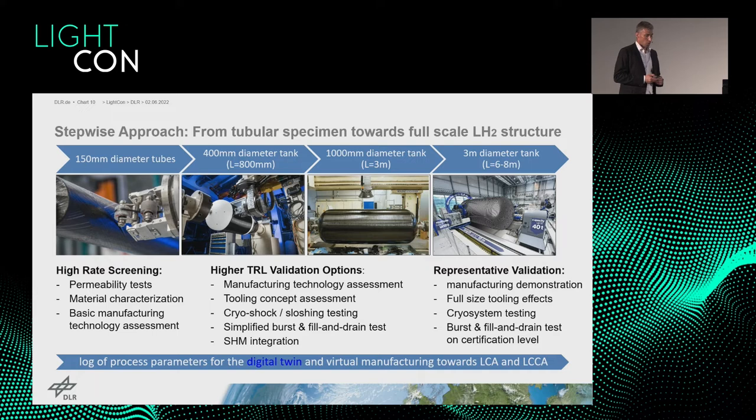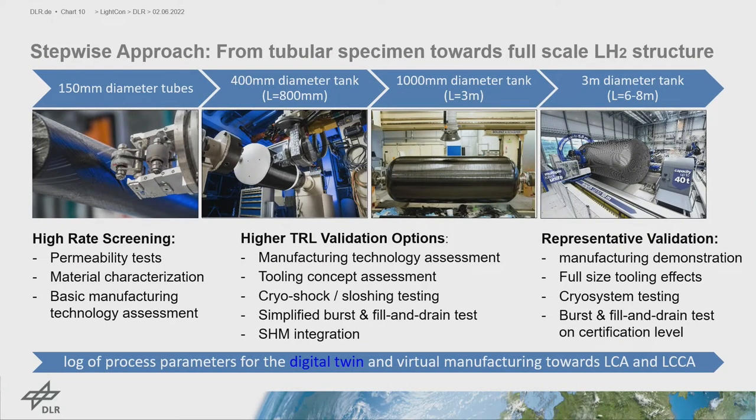For manufacturing, there is also ongoing process development. We take a stepwise approach ranging from tubular specimens towards full-scale LH2 structures. At small scale — 100mm diameter tubes — we do permeability tests, material characterization, and manufacturing technology assessments. At higher TRL levels, industrial needs become more dominant, and we scale up to 400mm to 1000mm tanks already manufactured in our laboratories. These are real tank structures with domes, allowing further assessment of manufacturing technology under industrial requirements.